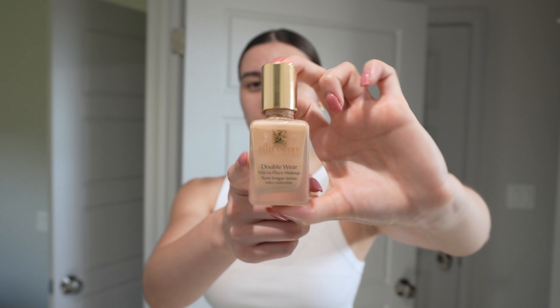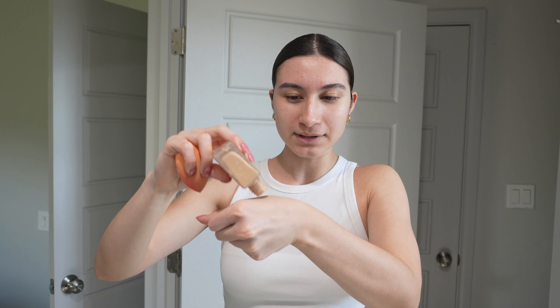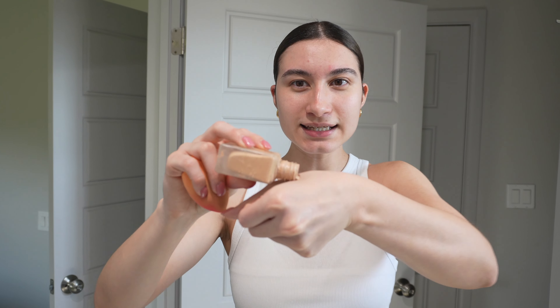This foundation is my holy grail — it has super good reviews and I highly recommend it: the Estée Lauder Double Wear Foundation. I use the shade Sand if anyone cares. The only con is it has such a strong scent, like it smells like paint, but I only put like the tiniest amount.